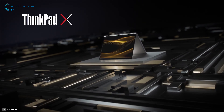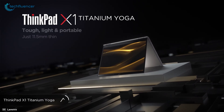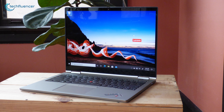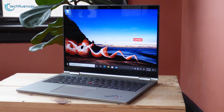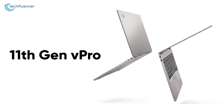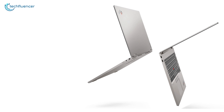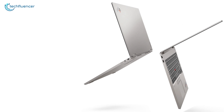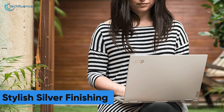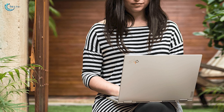At number 3, we have the X1 Titanium Yoga from Lenovo. A 13.5-inch 2-in-1 laptop that is the thinnest ThinkPad that Lenovo has produced so far. It is powered by Intel's 11th Gen vPro processors to streamline your workflow relentlessly and keep you one step ahead of the deadline. This ThinkPad showcases a stylish silver finishing that gives it a touch of professionalism to go along with your commercial norm.